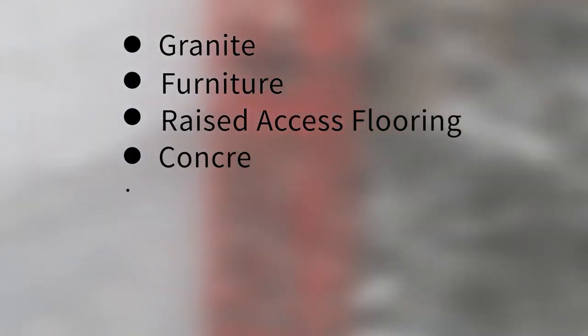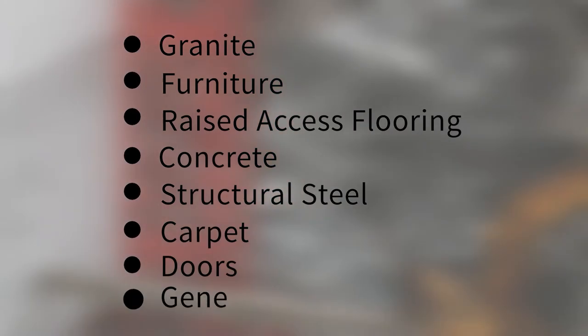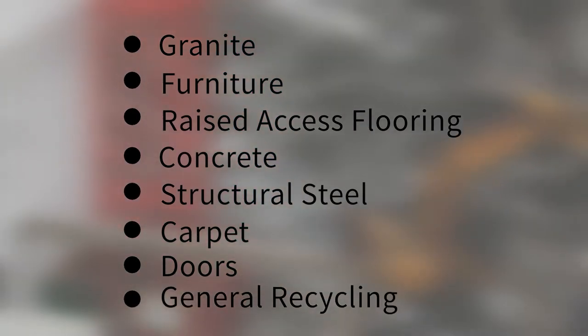Having completed a pre-demolition audit, this helped pinpoint the key materials and identify the potential recycling or reuse strategy for each material. This started with focused circular economy workshops at tender stage to explore and discuss opportunities for maximising the value of materials coming out of the building.